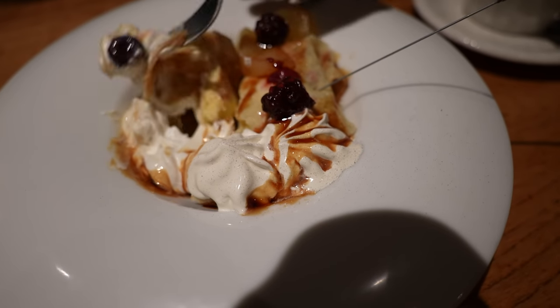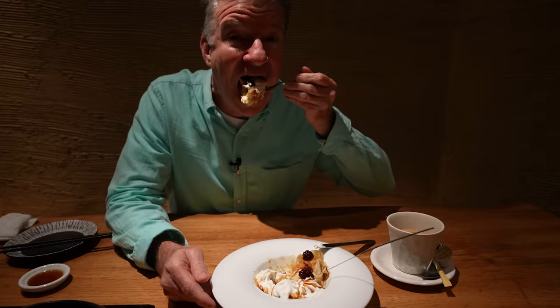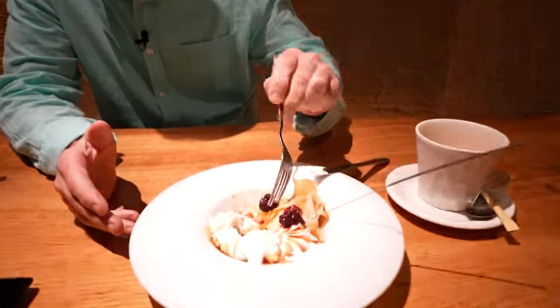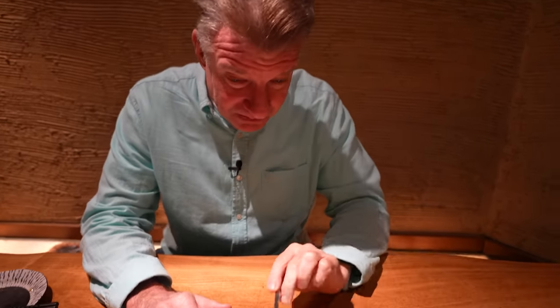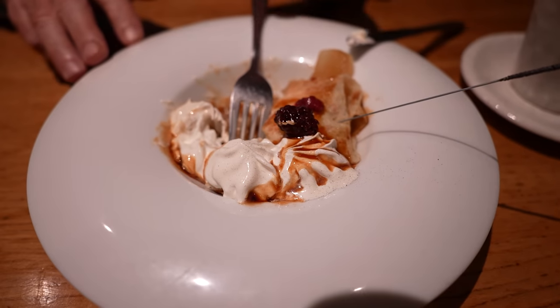I would order this if it was my birthday. That's a big bite. Mmm. Let's get some apple and a berry. Oh, that berry is popping. Wow. Lots of flavor there. It's in a heavy syrup. Beautiful.